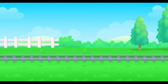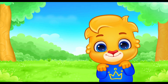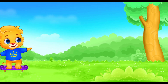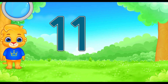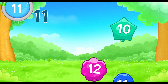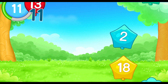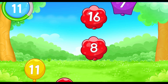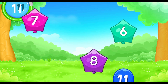Brilliant work. Let's have some fun. Jump, jump, jump. Look, it's the number 11. Pop all the number 11 balloons. 11, 11, 11, 11, 11, 11, 11, 11, 11.